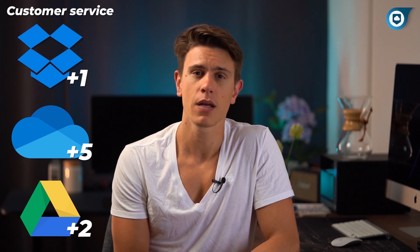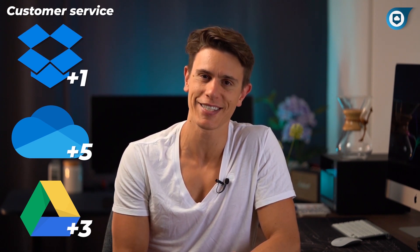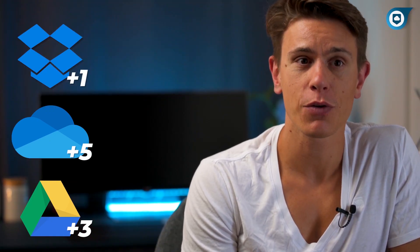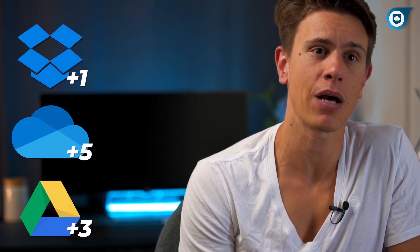Finally, there's customer service. OneDrive took about an hour to answer our question, while Google and Dropbox both answered right away. Since Google was more diligent about sending follow-up emails, they win the final point. That's a total of one point for Dropbox, three for Google Drive, and five for Microsoft OneDrive.